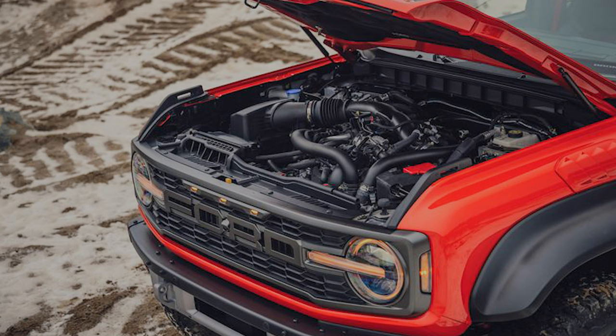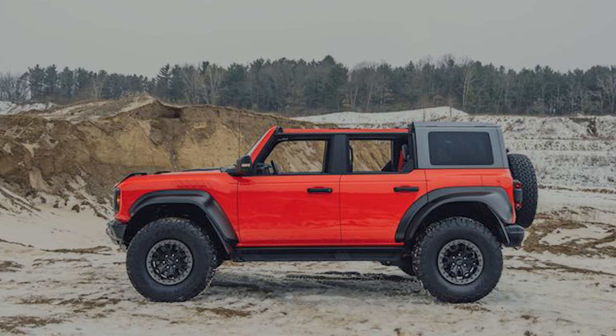Pricing is going to start at $69,995 including destination charges. For comparison, the 2022 Raptor is $78,000, about $10,000 more. And the Wrangler Rubicon 392 is in that mid to upper $70,000 range also. So there's some definite value here in the Bronco Raptor.